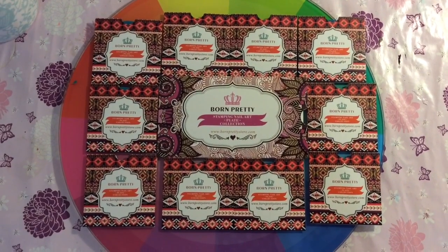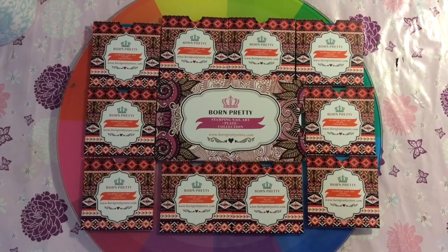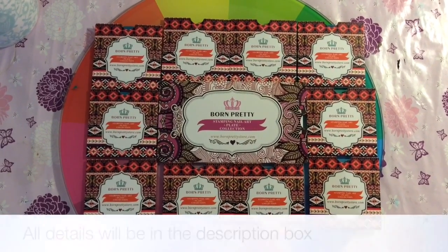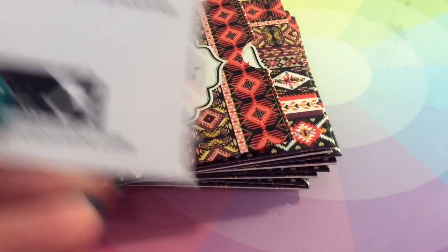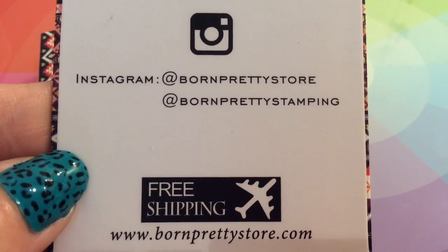Hey guys, welcome back to my channel! I had fantastic nail mail this morning — I purchased these Born Pretty plates which I'm going to be showing you. I got this whole collection for £6.59. If you're on Instagram you can follow them at Born Pretty Store.